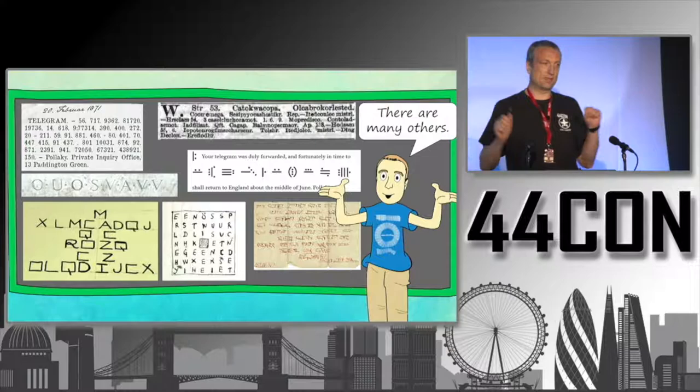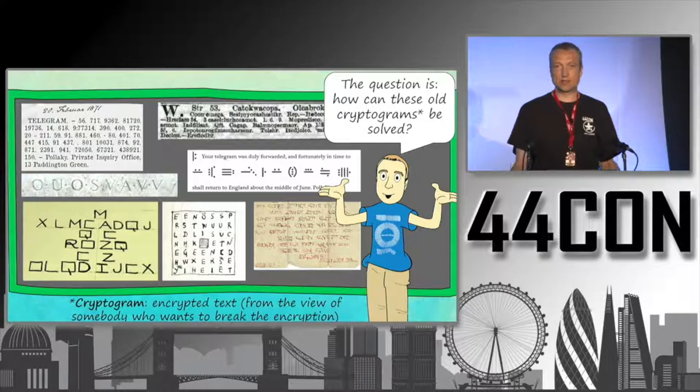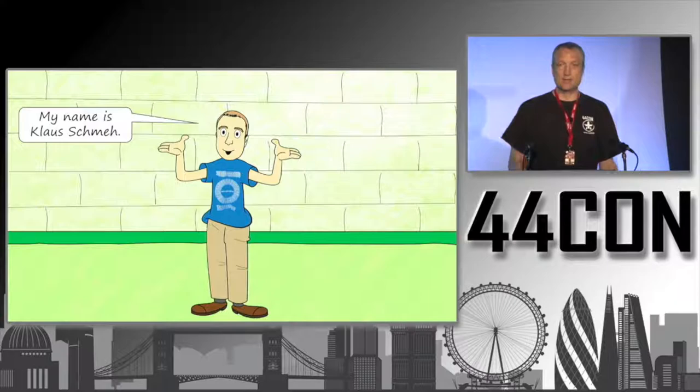These are completely different documents from completely different times, but all of them are encrypted. The interesting question is: can these cryptograms be solved with modern means? A cryptogram is an encrypted text from the view of somebody who wants to break the encryption. This is what I'm going to talk about today.